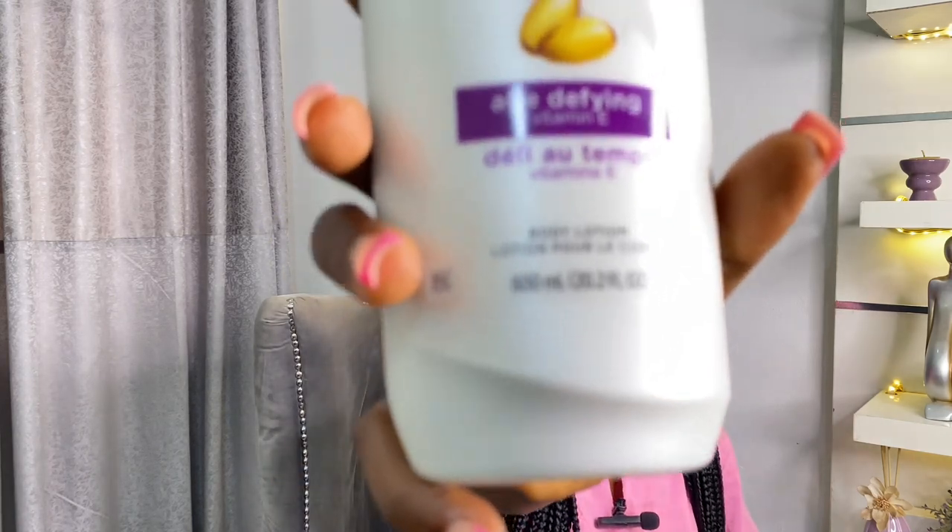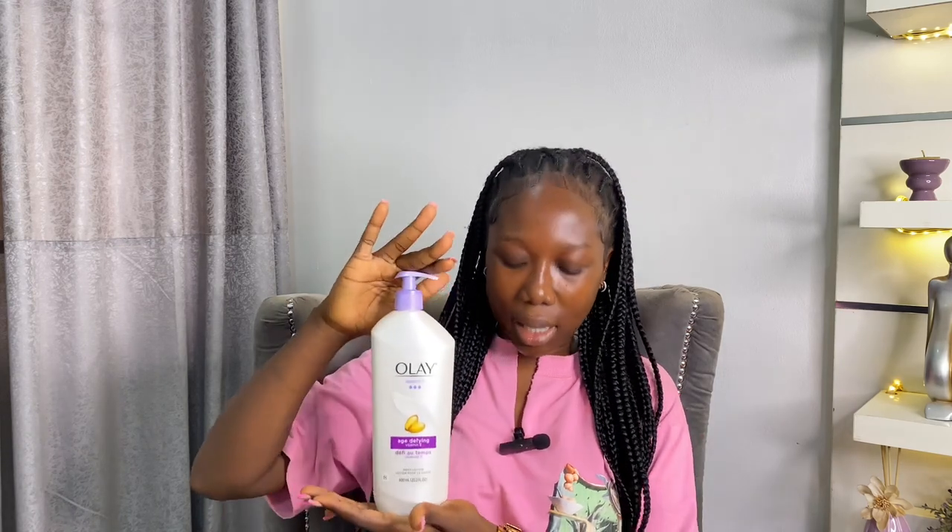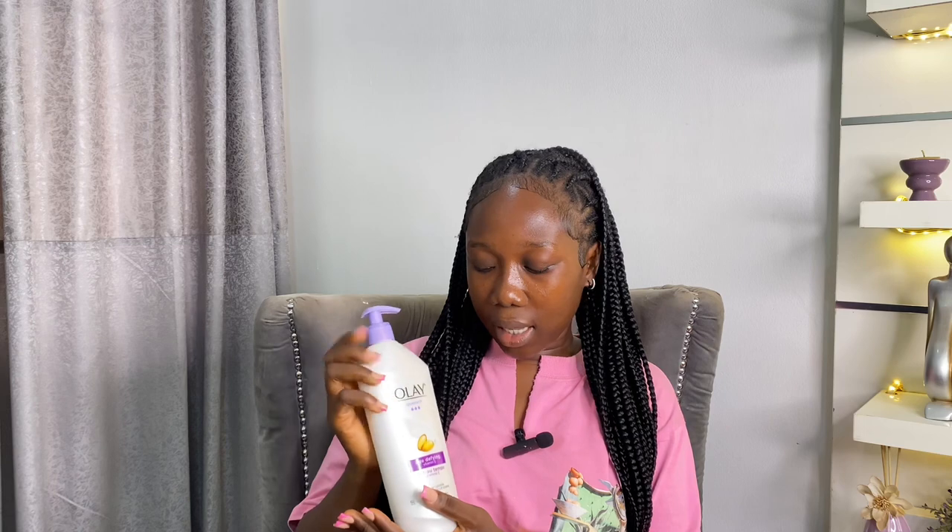Those are really the major components we look for in a lotion. I'll tell you that this Ule is actually a great purchase and I don't regret it. In terms of size, it is 600ml, so it's large. This can last you around two months or a little more, depending on how you apply it. It's actually a great size.